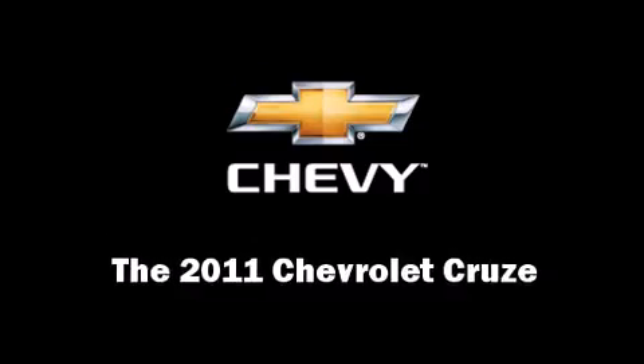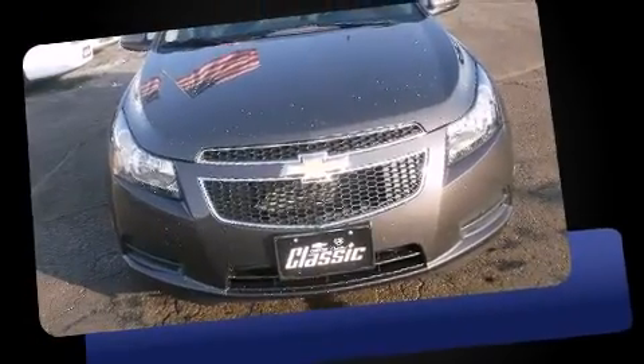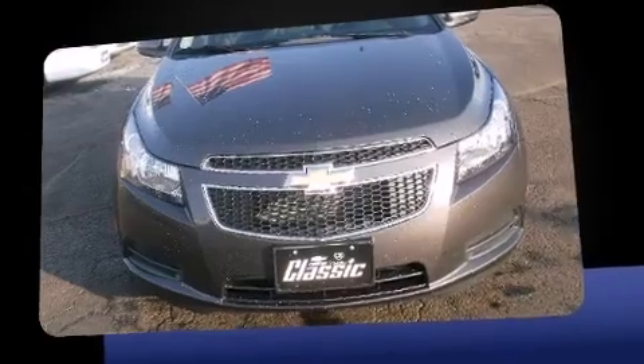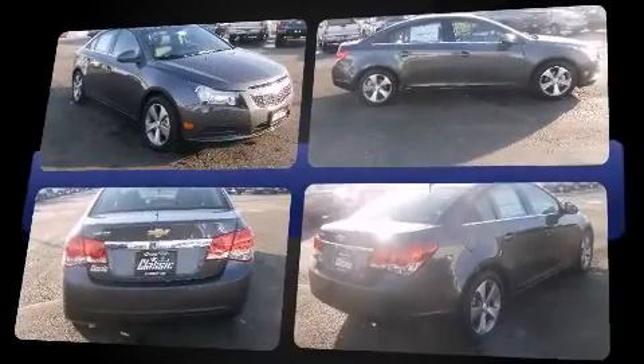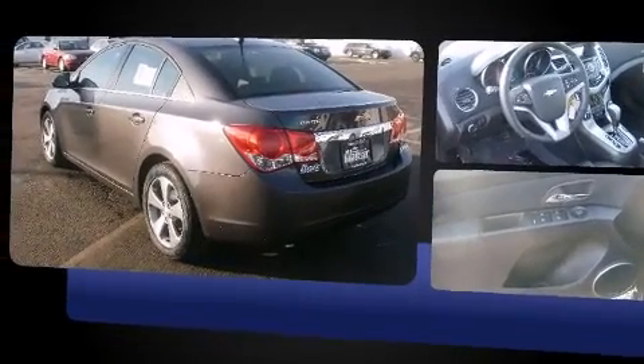This four-door, five-passenger sedan provides a satisfying ride for all passengers. It features a front-wheel drive platform, an automatic transmission, and an efficient four-cylinder engine. Turbocharger technology provides forced air induction, enhancing performance while preserving fuel economy. Chevrolet prioritized comfort.